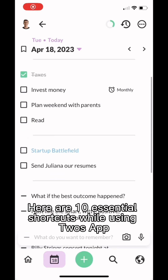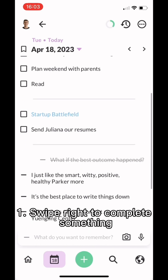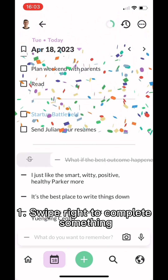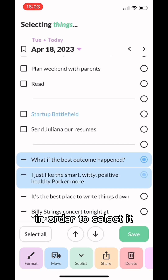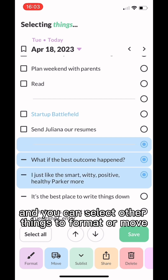Here are 10 essential shortcuts while using the Twos app. Number one is to swipe right to complete something or cross it out. Number two is to swipe something to the left in order to select it, and you can select other things to format or move.